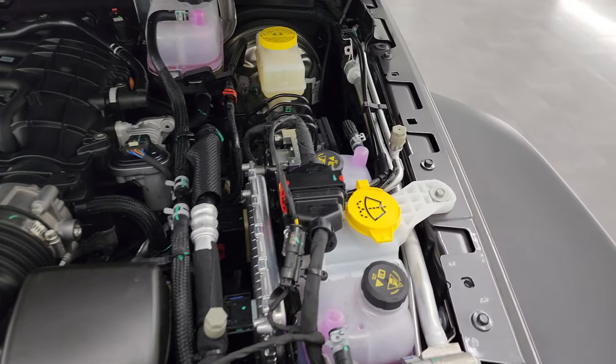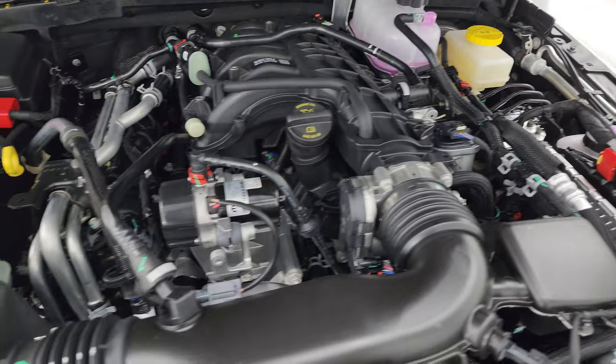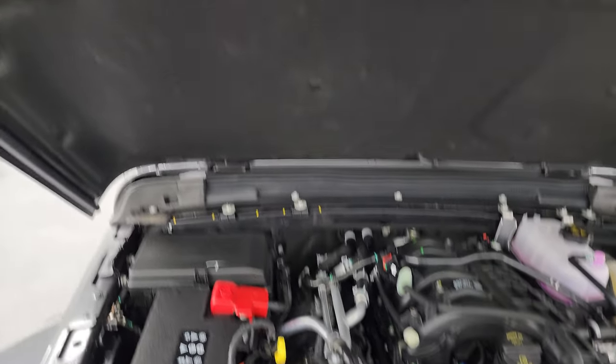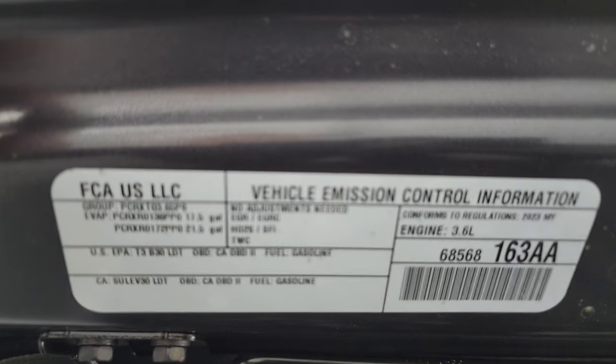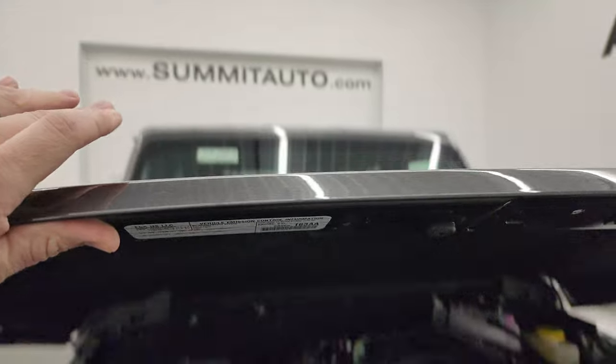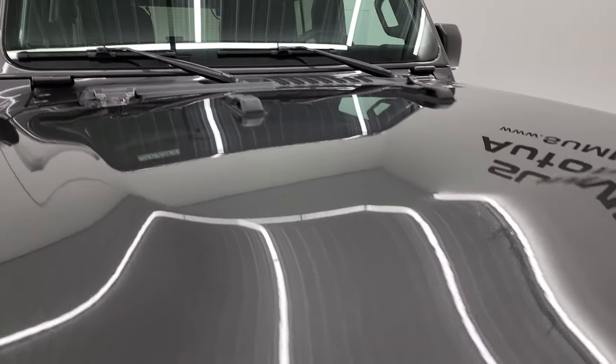Everything you see in yellow are your service areas. Here's the emissions sticker, so you can sell this one in California. We'll start it up at the end of the video.